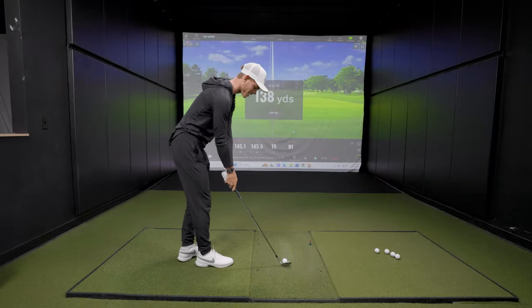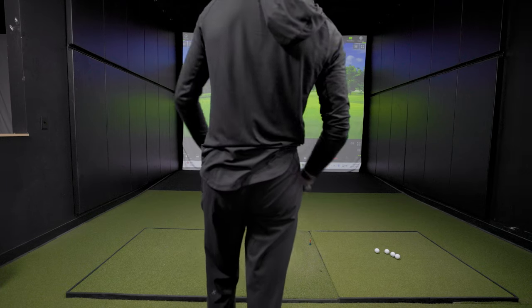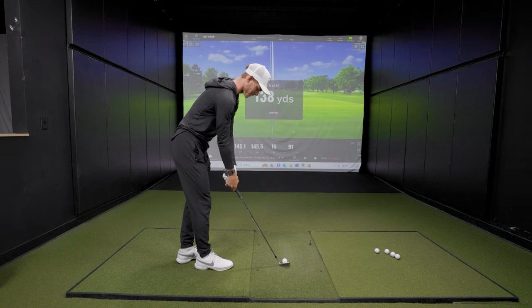He wants to be the big guy on campus and see how far he can hit a 50 degree. If you really try to gas a wedge like this, you can catch it a couple grooves skinny and things could get dicey. But he liked that one — a nice shot, going a little left.